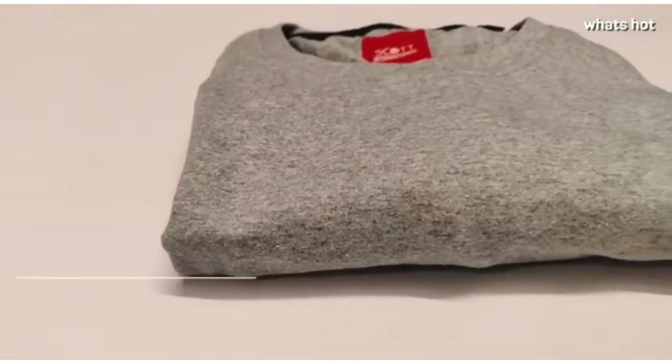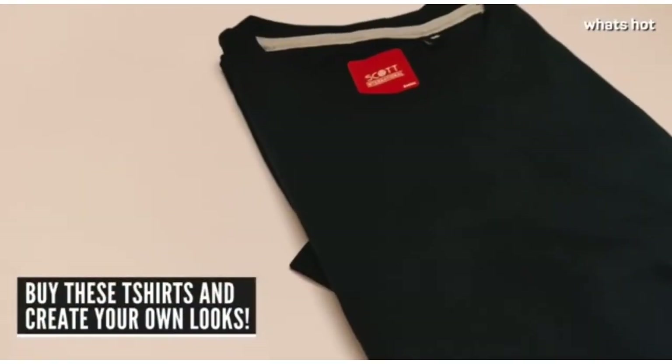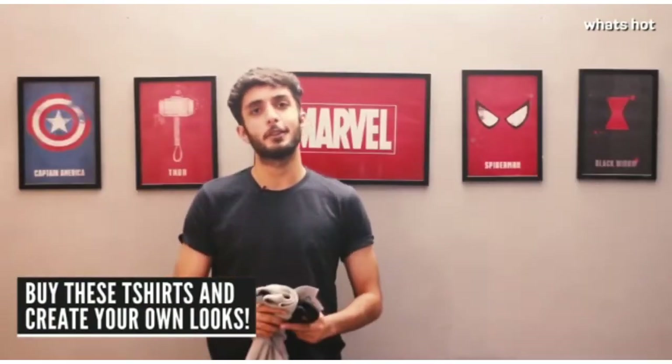I know you are going to be thinking that this t-shirt looks better with that look and vice versa, and I absolutely agree. So I suggest go buy these t-shirts for yourself and create your own looks.